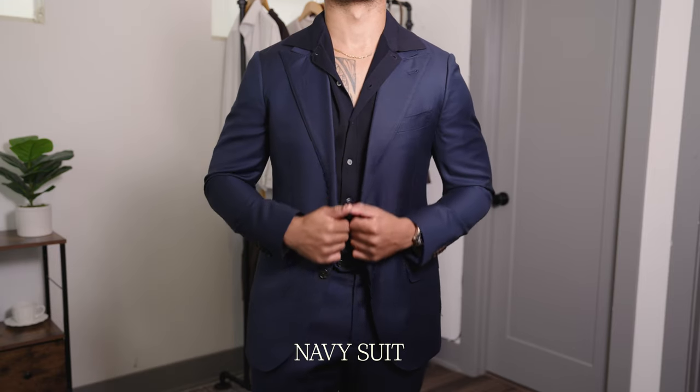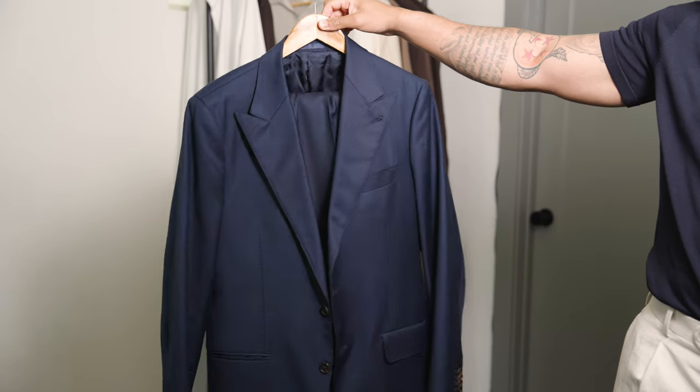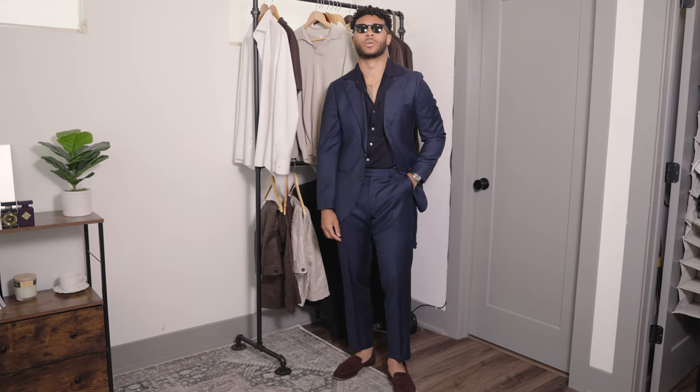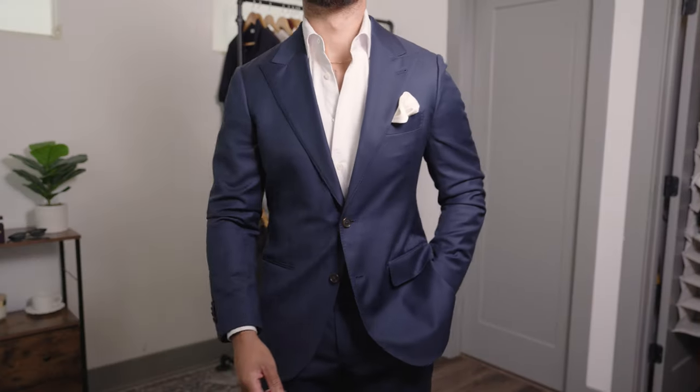The 11th item is a navy suit — one of the most classic pieces of clothing any man can have in his closet. For the old money style, a navy linen suit is going to keep you the most breathable and cool this summer, whether you're at a wedding or another formal event. You can also get a navy suit in a four-season light wool fabric, giving you the ability to wear it at any point in the year. Pair it with that linen white shirt and you'll be breezing through any event.